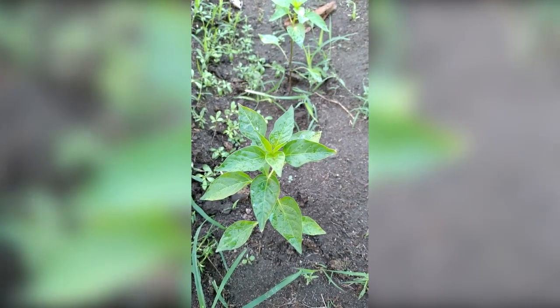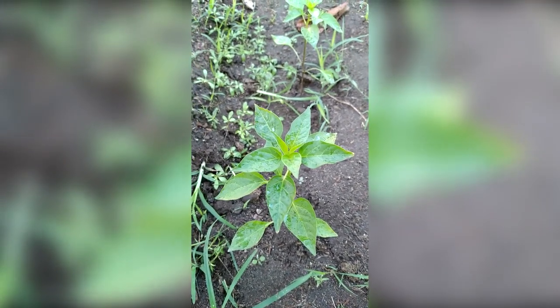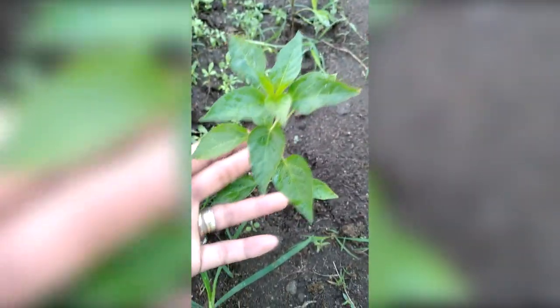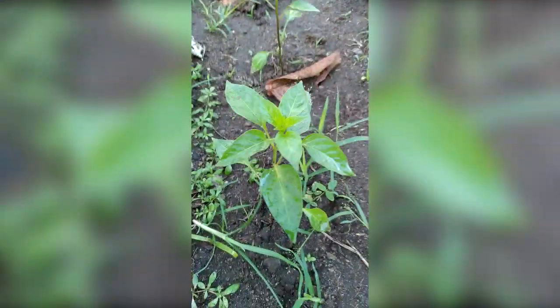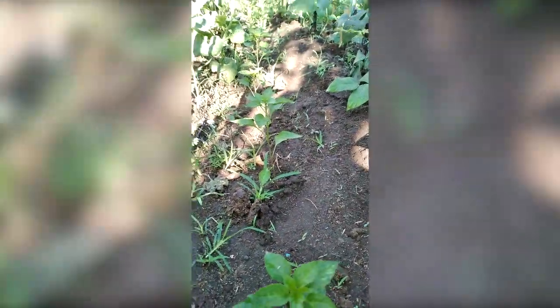These are siling labuyo - a very spicy type of Filipino chili. It's a red long chili, a typical Filipino chili. There's a lot of them - probably 14 in this row. They're all growing healthy. I do the same thing - cultivate them and put some carabao manure to make them really fat and strong.